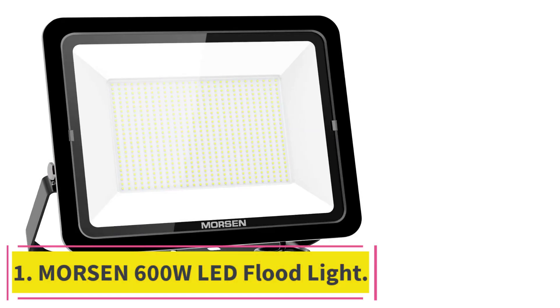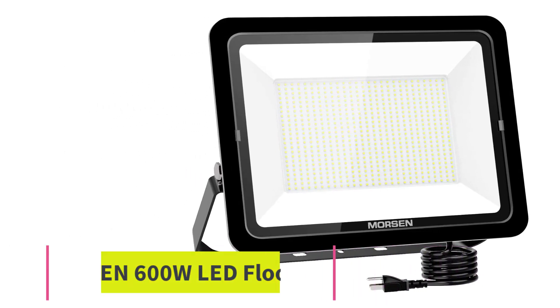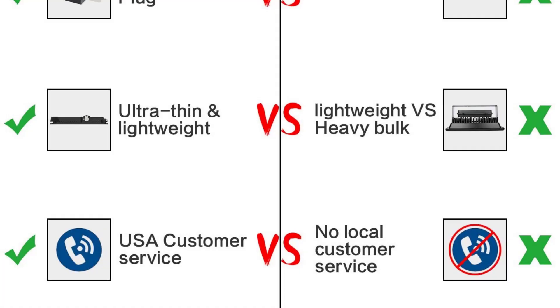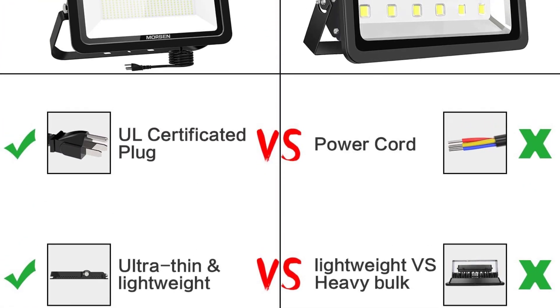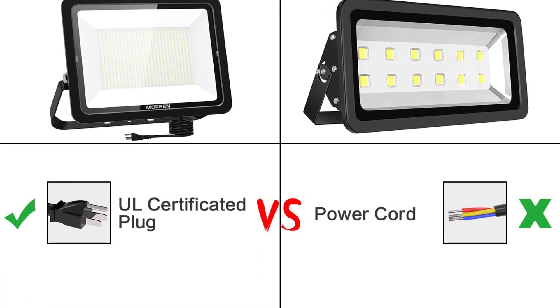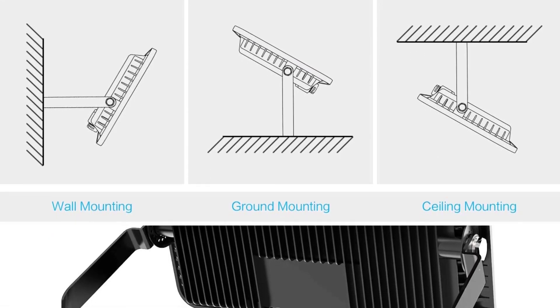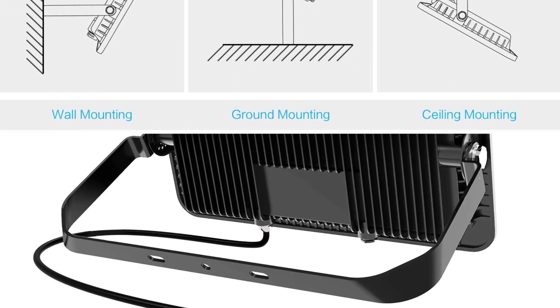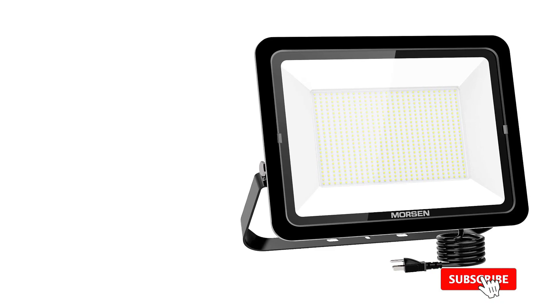Starting at number 1: the Morsen 600W LED Floodlight. It provides a luminous flux of 60,000 lumens with a color temperature of 5,000K daylight white. It can be set to provide a beam angle of 120 degrees and will operate in temperatures of minus 25 degrees to 40°C, making it suitable for almost all settings and locations.